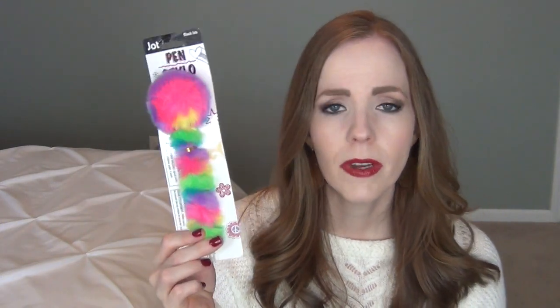I also picked up this pen for her — it's just something fun and girly to write with. I found it at the Dollar Tree. My youngest daughter is also getting one in her stocking. I thought it'd be something really fun for her to write in her planner or do her schoolwork with, and for a dollar it obviously falls into the stocking stuffer category.